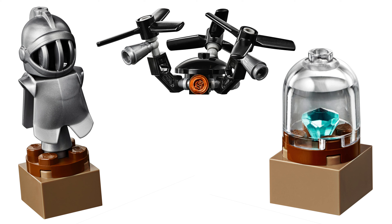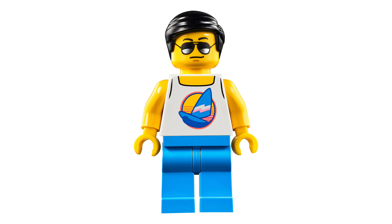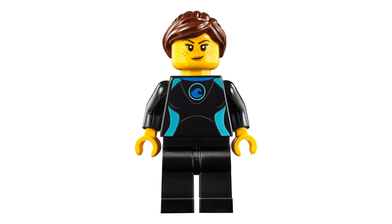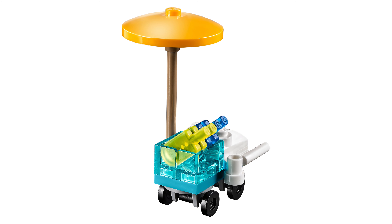We're also getting the City Summer Party with set number 40344. This comes with an ice cream vendor, a diver, a surfer, and a sunbather. We are given pieces to build an ice cream stand as well, which is really nice.